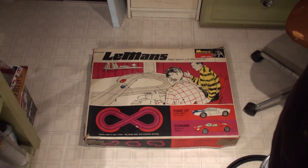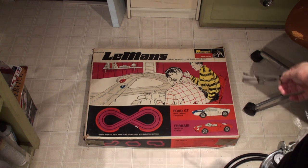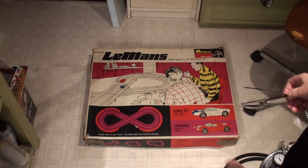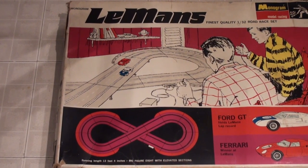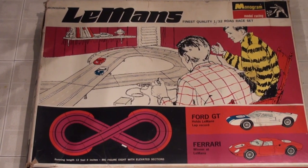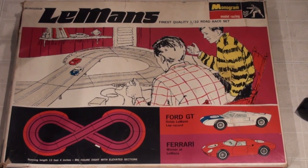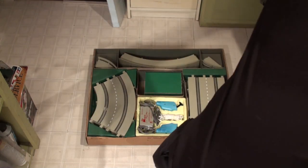Without further ado, here it is. It is the Le Mans set from Monogram. The track's configuration is essentially a figure eight. And you've gotta love the graphics — it's so 60s. I was just going to buy the box. But here's the surprise. Let me put my glasses on. If you open up the box, take a look here — let's be very careful with the top.